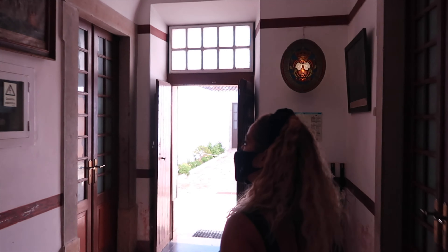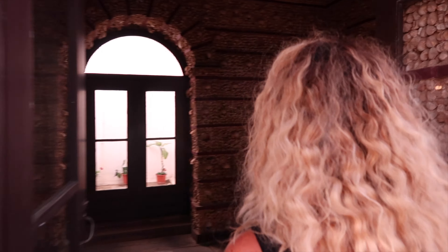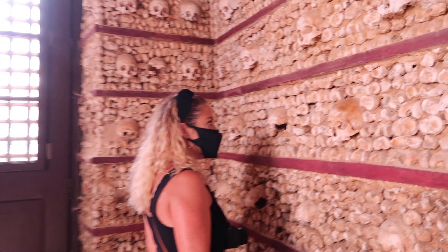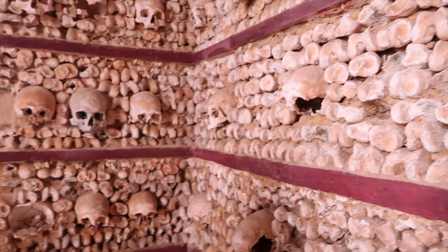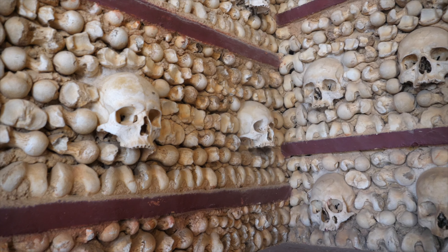We are on our way now to another one of Faro's historical sites — it's called Igreja de Carmo. It means the Church of Carmo, and it's also known as the Church of Bones. If you're wondering why it's known as the Church of Bones, we're going to show you now. This is it — the Bones Chapel. The reason we are here.